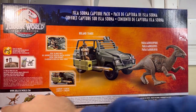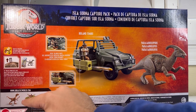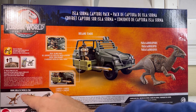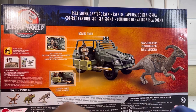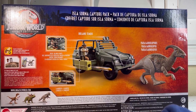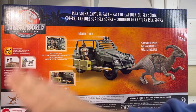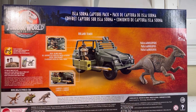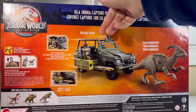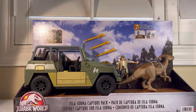It also shows what else is in the wave — another raptor, a Triceratops, and another release of their terrible Pachycephalosaurus. I will not be reviewing that one ever because I just can't bring myself to buy it. Now once Hammond Collection touches it, that'll be a different story. I cannot wait for Hammond Collection to make a Pachy that isn't terrible.